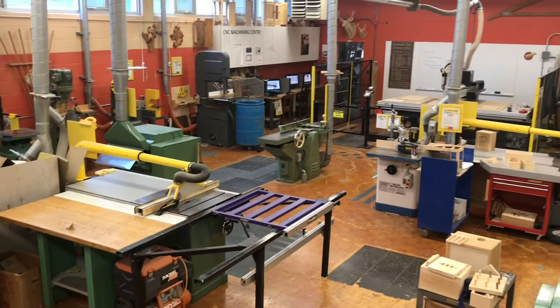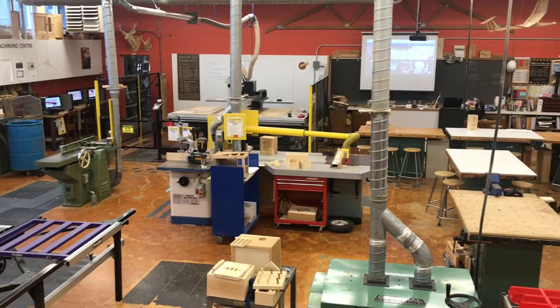The moment you walk through the doors here at Ingersoll District Collegiate, you will see that we are no ordinary classroom. From teaching traditional woodworking to advanced machining principles, we're working hard to equip students with the skills they need for the future.